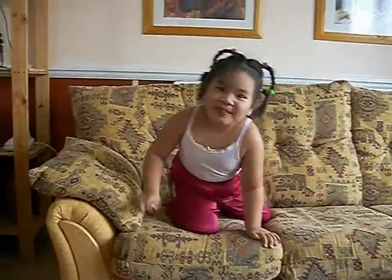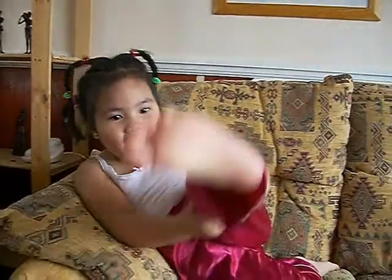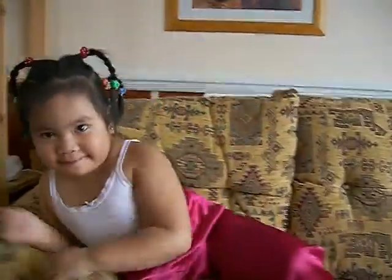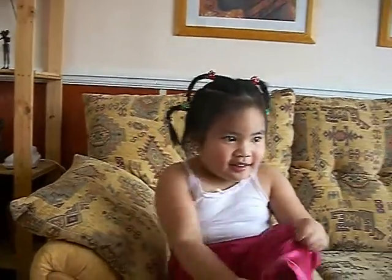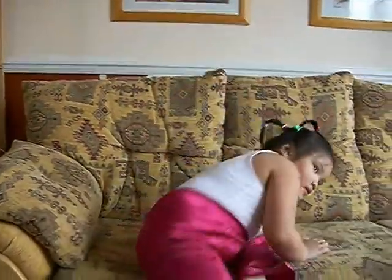Okay, now we're in our thinking chair. Let's think. So we're trying to work out what story Blue wants us to tell her using our paw prints. Our first clue is a boy, and a really, really tall plant.